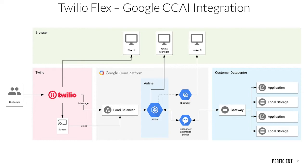The combination of these two market-leading cloud platforms, Google Contact Center AI and Twilio Flex, provides customers with a scalable, cost-efficient solution that maximizes customer satisfaction.